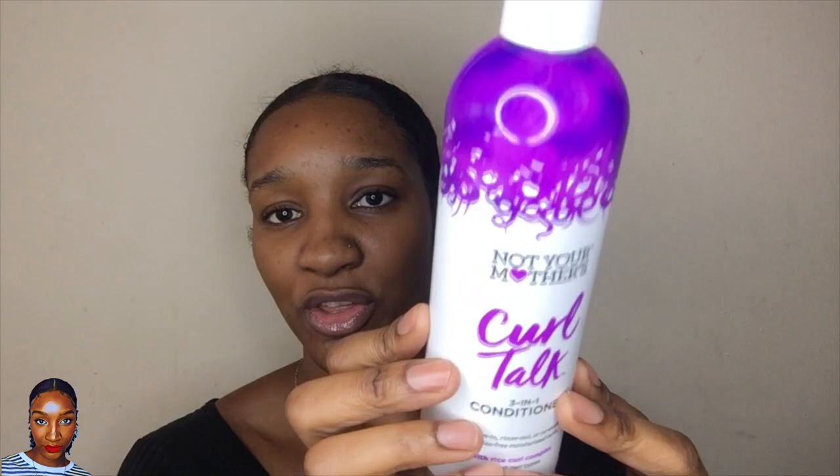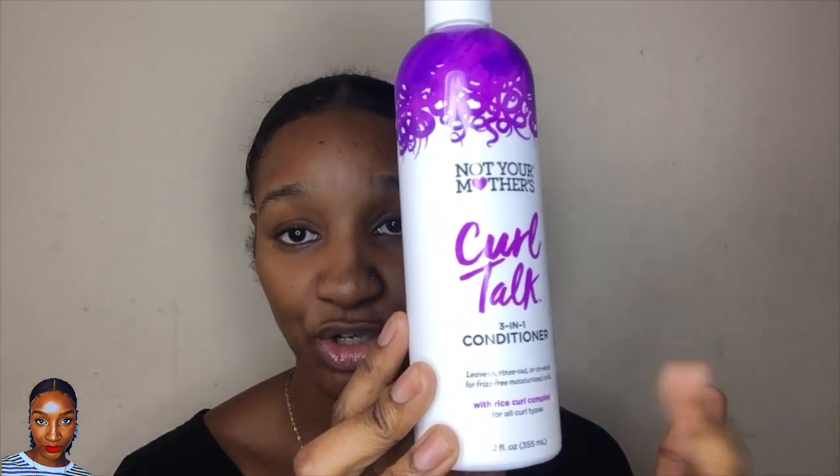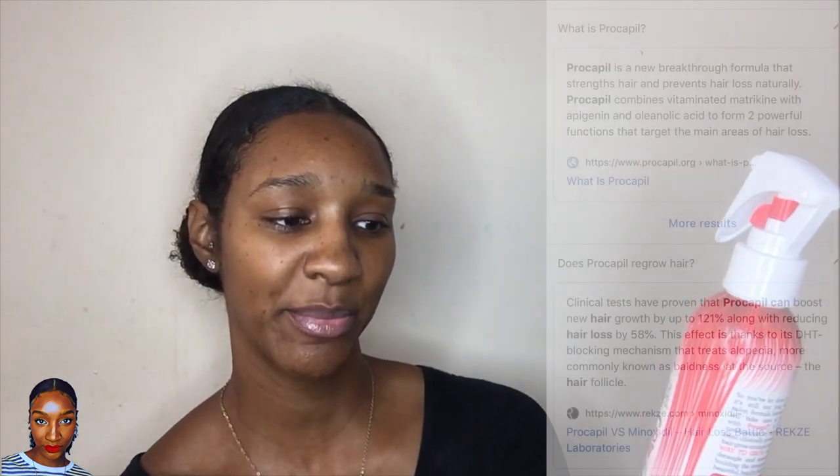The leave-ins I'll be using are from the brand Not Your Mother's. I was very impressed by the price — not expensive at all — and the products smell divine. One says Curl Talk and the other one says Way to Grow. The Way to Grow one claims it can actually grow your hair. It's more of a watery leave-in conditioner and I'll be applying both of them because right now my hair is very dry. I'll put the watery one in first just to add moisture, and then because the other one is a lot thicker, I'm going to use that as a leave-in conditioner on top.